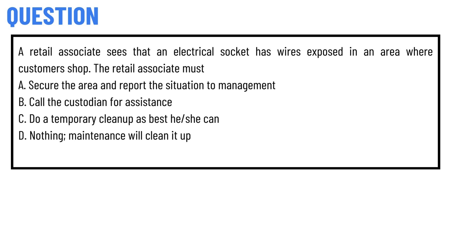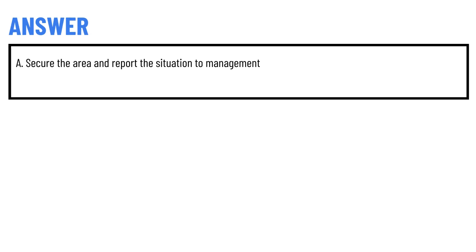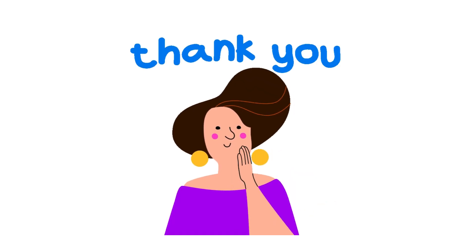Option C — do a temporary cleanup as best he or she can. Option D — do nothing, maintenance will clean it up. The correct answer is Option A: secure the area and report the situation to management. That's the correct answer.